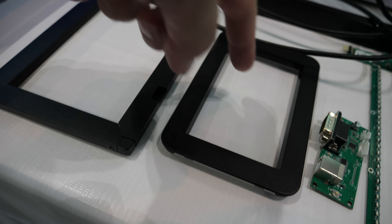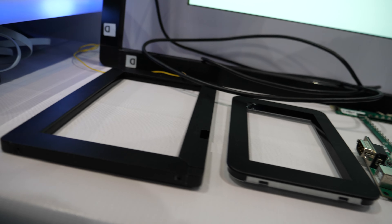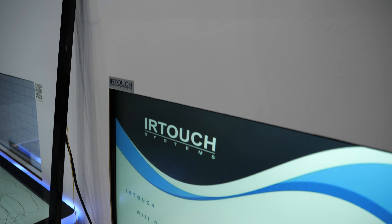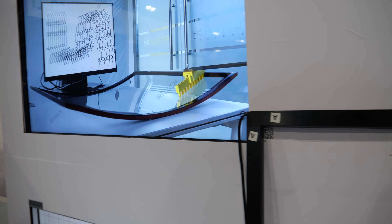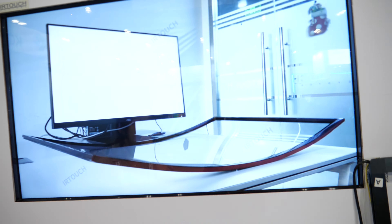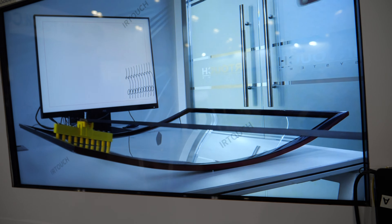Yeah, it's like an infrared frame. Also this — all infrared? Yeah. We do from five inch up to 400 inch. And big one. We also do curves. You can see in this video. Oh, this is real. Yeah, it looks like a video game, but it was real. It's real — real person and real products.